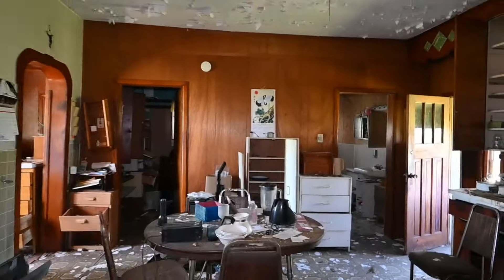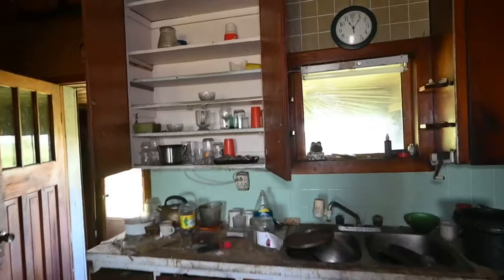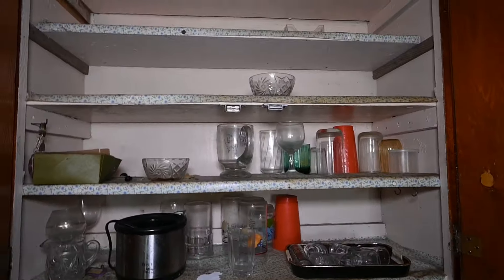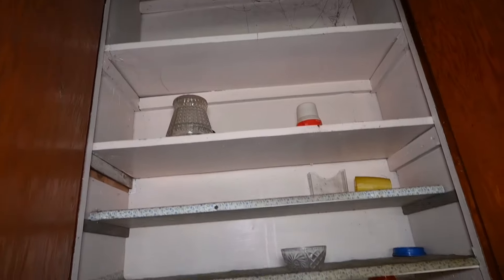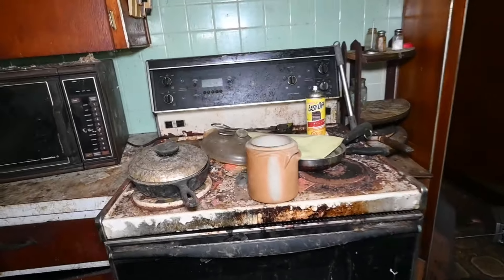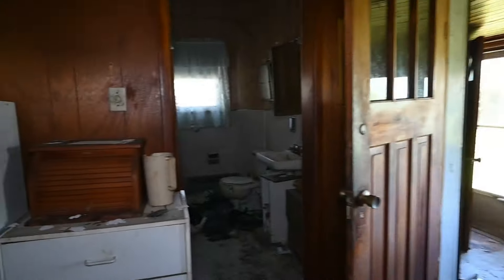I think that's everything guys, I think we've seen everything. Let's see what's in the cupboards here and the stovetop — some mess — bathroom.